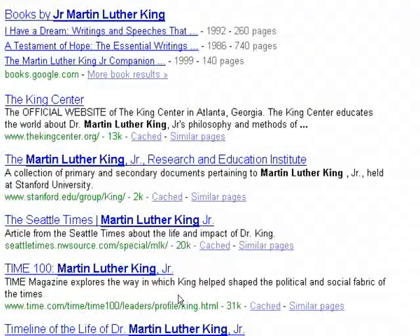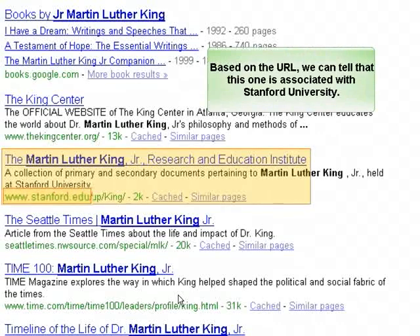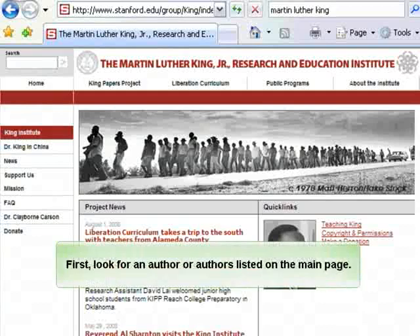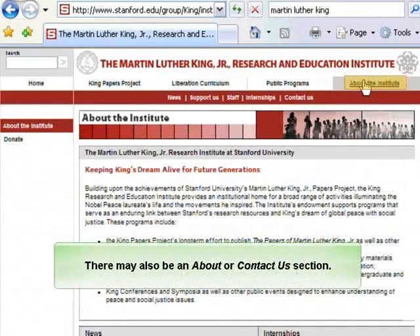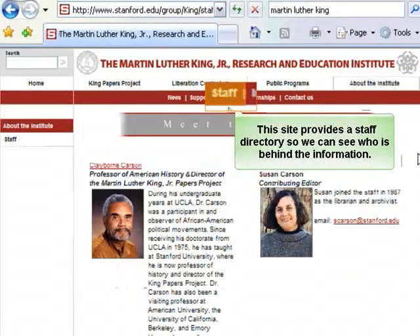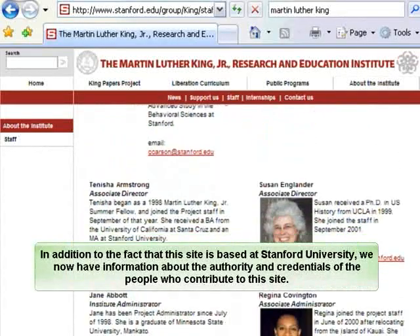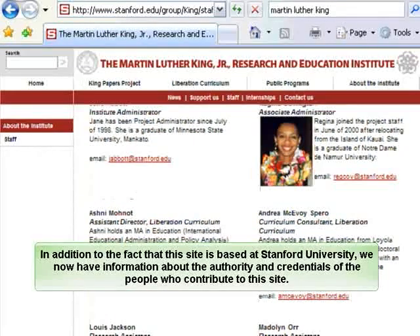Let's return to our search results and look at an example of an educational site. Based on the URL, we can tell that this one is associated with Stanford University. First, look for an author or authors listed on the main page. There may also be an About or Contact Us section. This site provides a staff directory so we can see who is behind the information. In addition, we now have information about the authority and credentials of the people who contribute to this site.